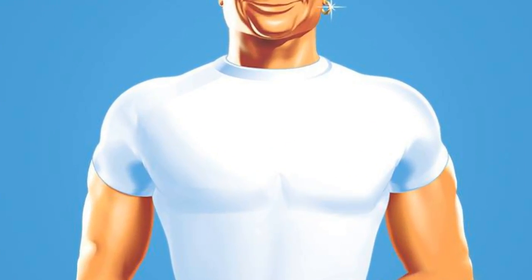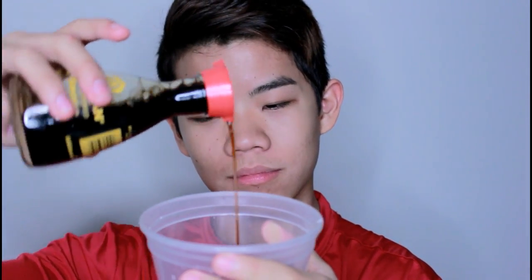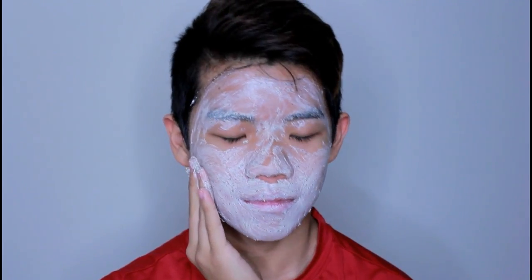We're gonna do a DIY face mask — don't worry, it's really cheap. Take a face mask you already bought that was way too expensive, then some used tea leaves, snail slime, soy sauce because this is an Asian skincare routine, and some special stuff. Mix it all together with your chopsticks and apply to your face. Wait about 10 minutes — no seriously, that was 10 minutes — wash it off, and now your skin is perfectly perfect.